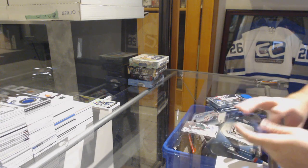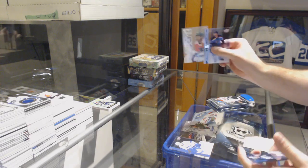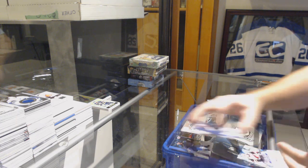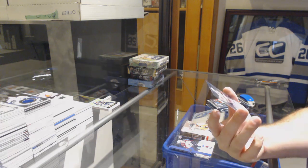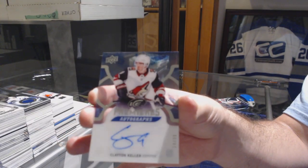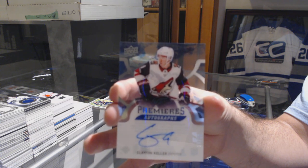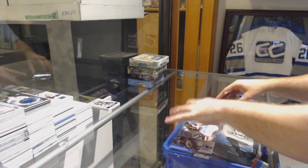Sub-Zero for the Minnesota Wild, Luke Kunin. Sub-Zero for the Flyers, Claude Giroux. That's a nice one for the Coyotes — Ice Premiers autograph, short print numbered to 99, Clayton Keller. Sick. Congrats, Coyotes.